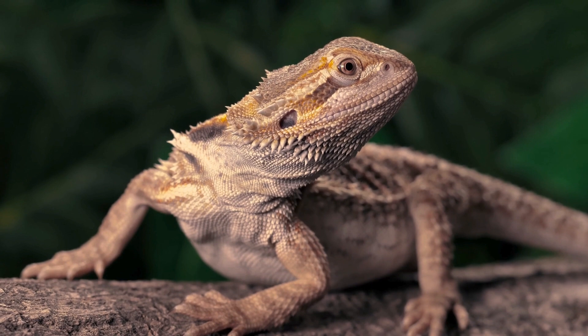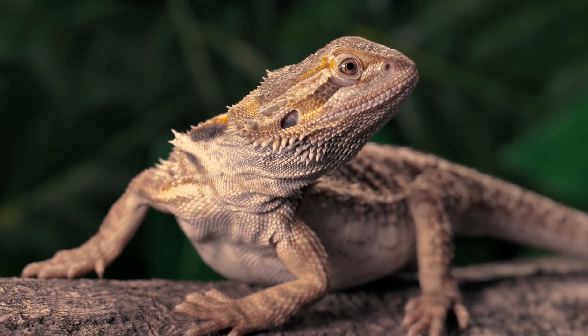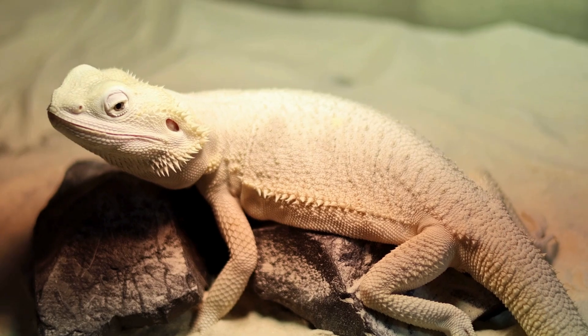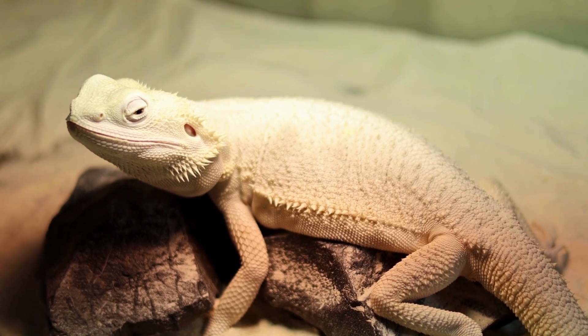Beardies are popular pets. They are gentle and friendly, and they are easy to care for. Today, laws stop pet dealers from taking bearded dragons out of Australia.